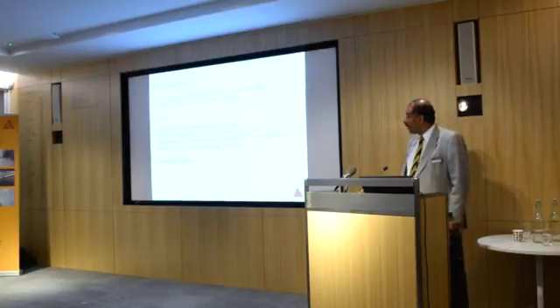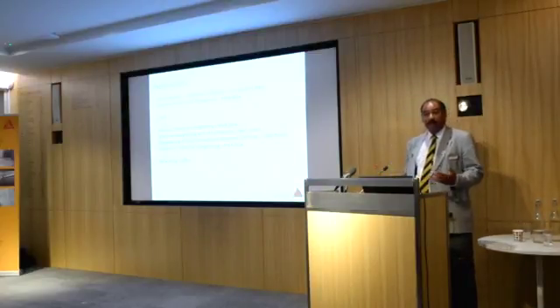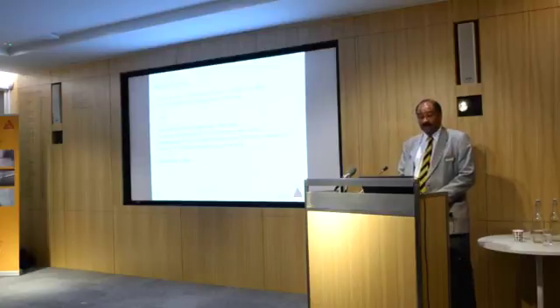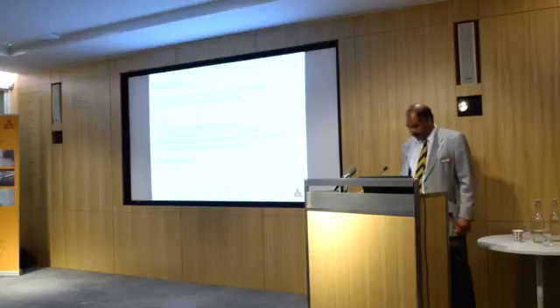We'll then break for lunch and in the afternoon we're looking at composite materials with Mark Shaw again, Neil Farmer from Tony G and Partners and Fabio Ponzo from Stress Head. And then afterwards some coffees and some networking opportunities.